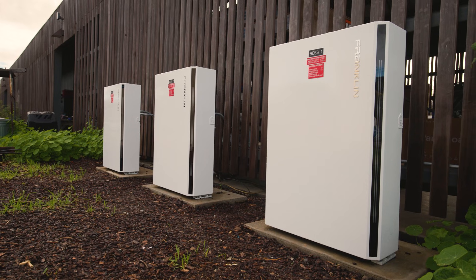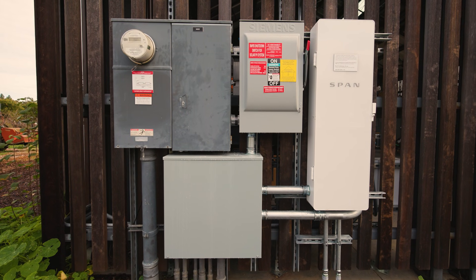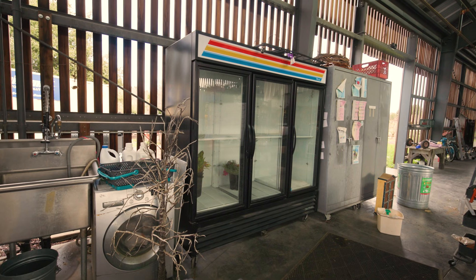We also have three batteries that will store the energy produced by the solar system. We have many other appliances that you would find in any other farm, or even a household — like refrigerators.